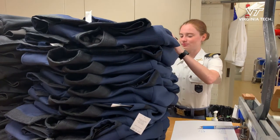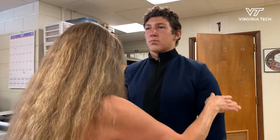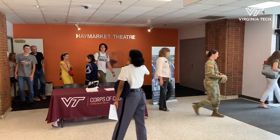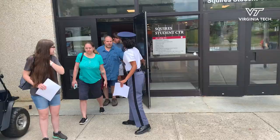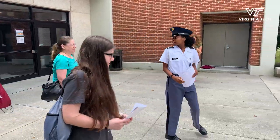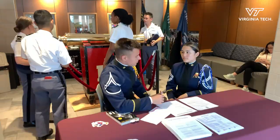I remember getting on the upper quad and it kind of hitting me that this is for real. I remember being pretty nervous, and a lot of the cadets that were there helped put me at ease. So I try to keep that in mind while working at orientation — that most cadets are going to be nervous, but that I have the power to help them out and share information that can be helpful to them.